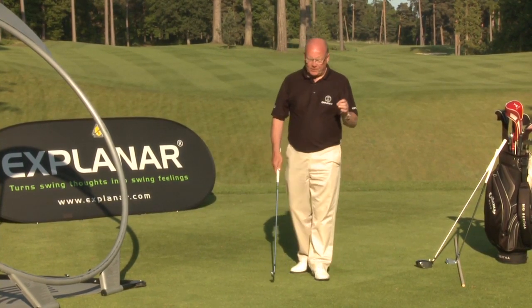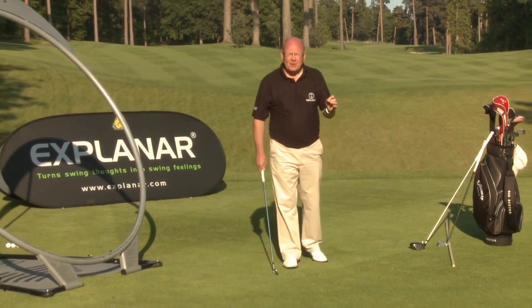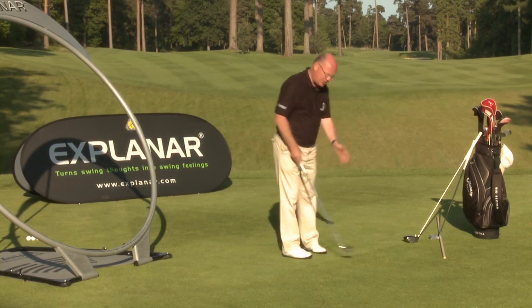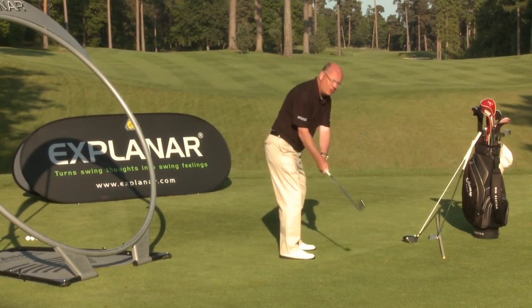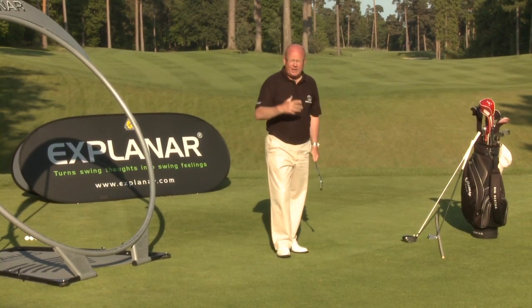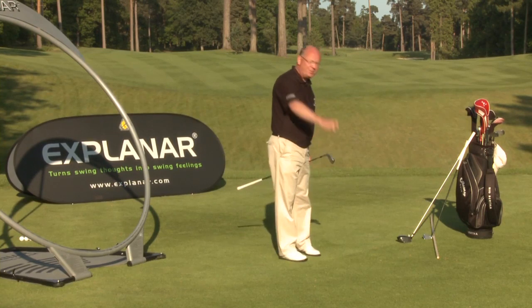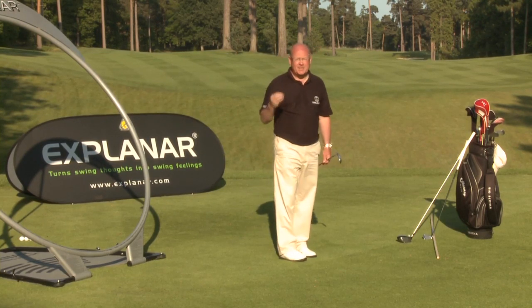Why is that? Well, position is static. There wasn't a position in the golf swing until somebody photographed a movement. I could teach you positions with the club — one, two, three, four, five — and you might never become really functional as a player. You could be out of position with flair and still be good.